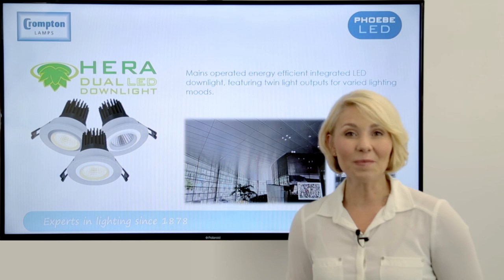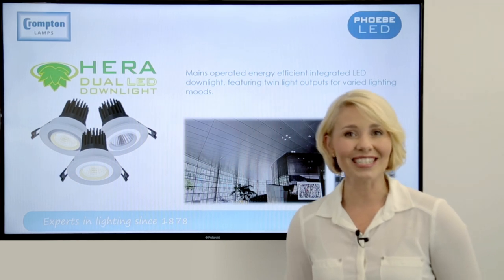Please visit our website phoebeled.com for more details. Thank you.